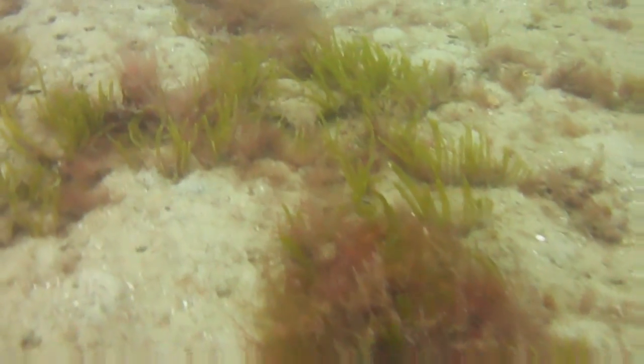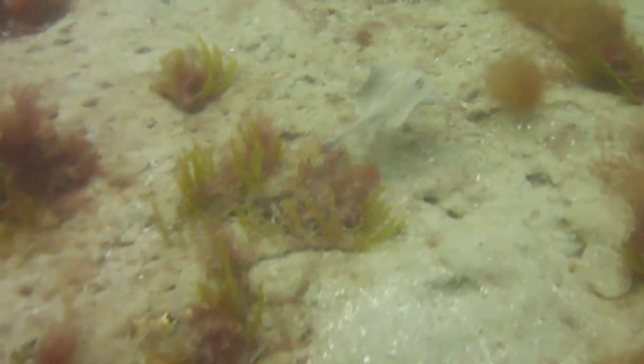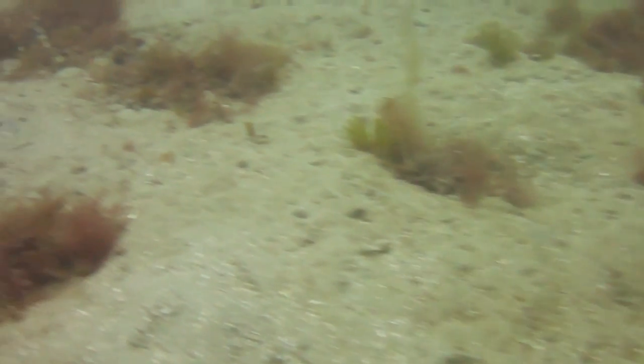It's a very good dive to make sure your buoyancy is pretty good. You don't want to be dragging along the floor, and you obviously don't want to be too high either. Your buoyancy wants to be just hovering so you don't upset any of the marine animals.